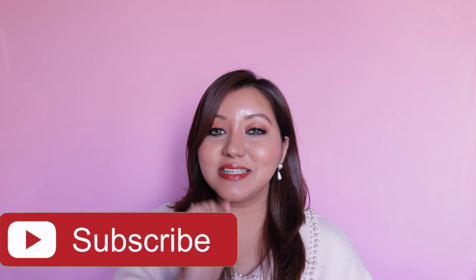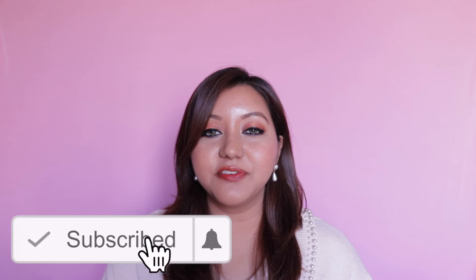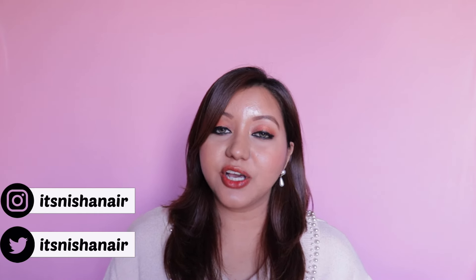Those were my thoughts on the elf cosmetics glossy lip stains and that wraps up today's video. I hope you all enjoyed it — if you did, don't forget to hit the subscribe button and the bell icon, like the video, and comment down below if you have any questions or requests. You can also follow me on Instagram and Twitter at Shenaya. Until next time, take care, bye!